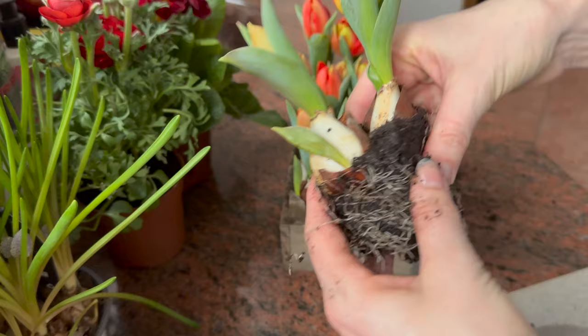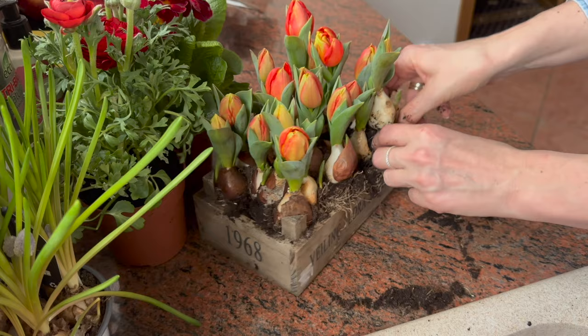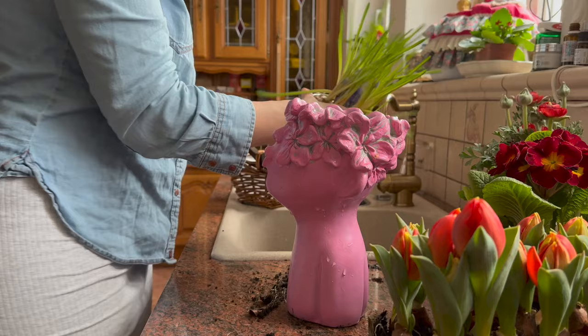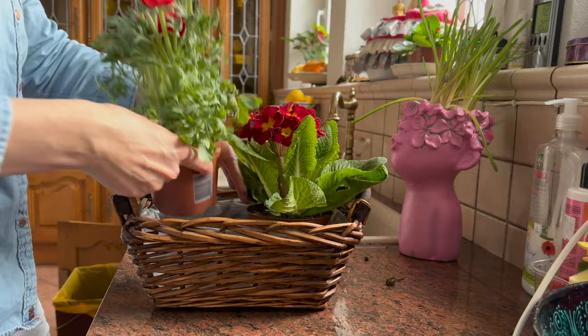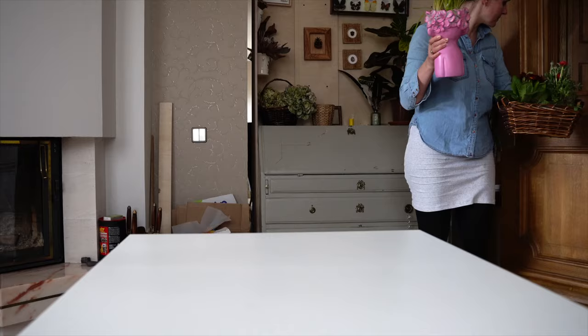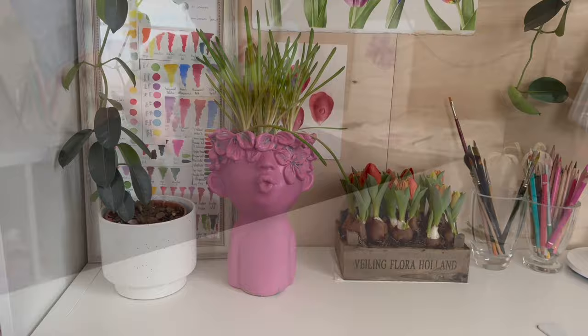Seeing only one good reference photo is not enough information to paint a beautiful painting. In the reference we see only colors that are in that light when the reference was taken. But in real life I see colors throughout the day — in sunshine, on a rainy day. I can see how one tulip can change at different times of the day, in different seasons. Very often it's just enough to step into my studio, which is full of flowers and home plants, and I instantly feel inspired to create.